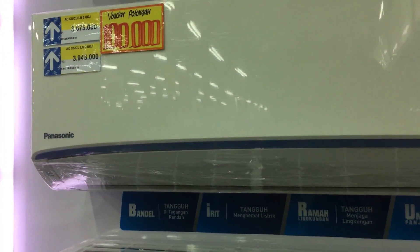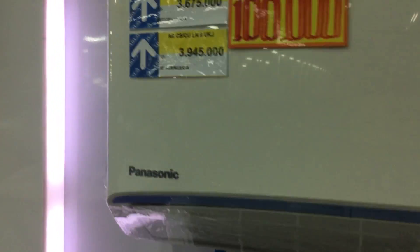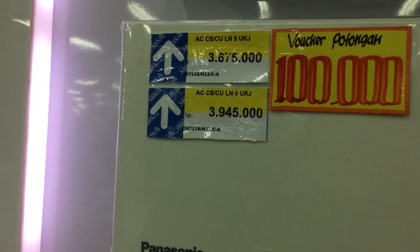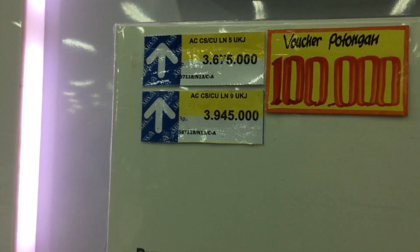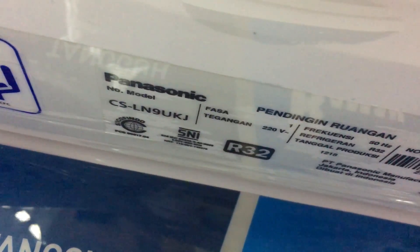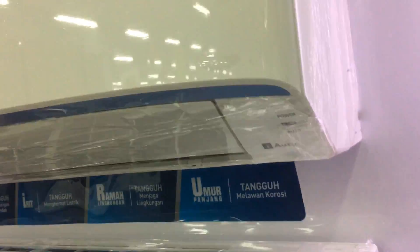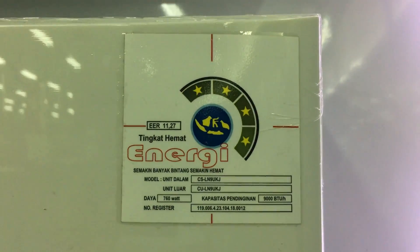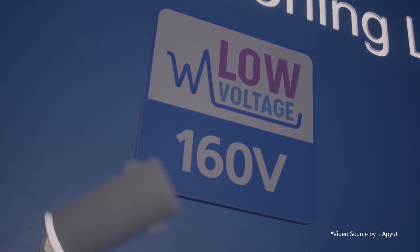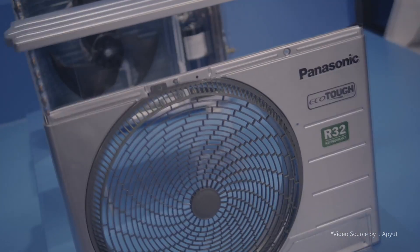Kemudian kita review AC yang kedua, seri CS-LN UKJ Standard Non-Inverter dengan teknologi si birunya yang tangguh. AC ini dibanderol dengan harga Rp 3,6 jutaan untuk kapasitas setengah PK dan Rp 3,9 jutaan di kapasitas 1 PK. Untuk fiturnya sendiri hampir sama seperti seri CS-KN TKJ, namun AC ini memiliki kelebihan yang lebih banyak. AC ini mampu menyala di tegangan rendah hingga 160V dan evaporatornya sudah dilapisi dengan material blue fin sehingga AC ini tahan terhadap korosi.